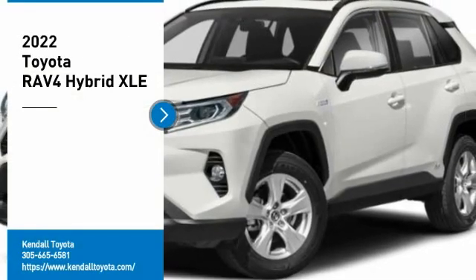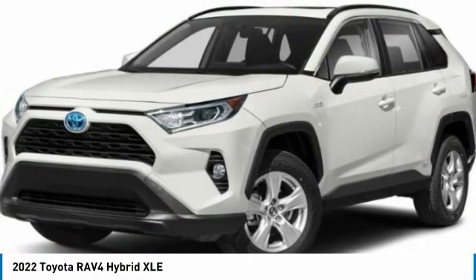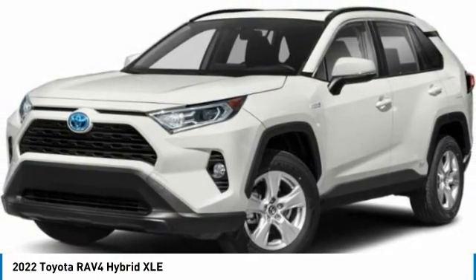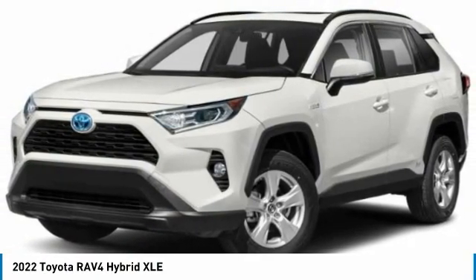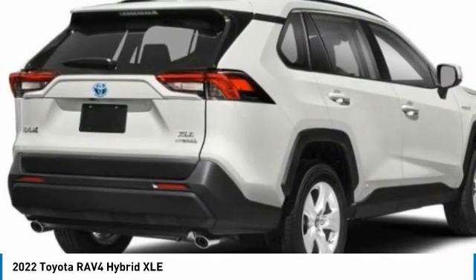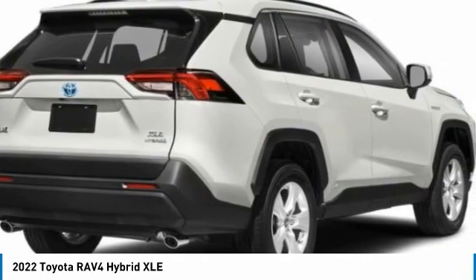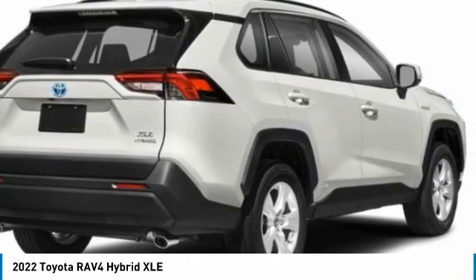Take a ride in the 2022 RAV4. The RAV4 is one of the most fuel-efficient SUVs in its class. Versatile and efficient, RAV4 mixes the comfort and drivability of a sedan with the benefits of an SUV. This highly evolved, well-packaged crossover SUV lets you have it all.